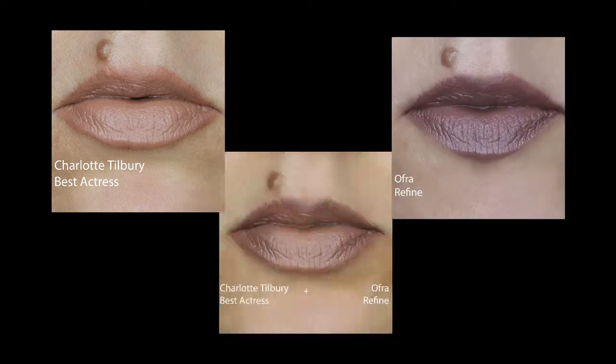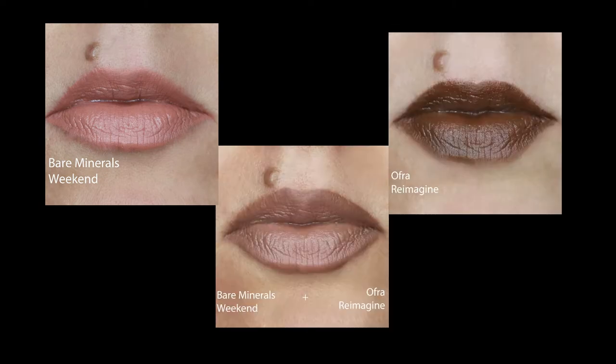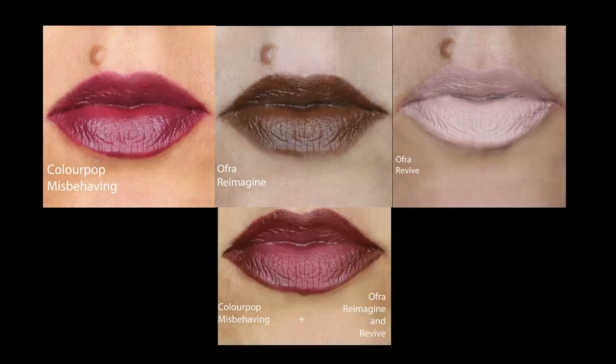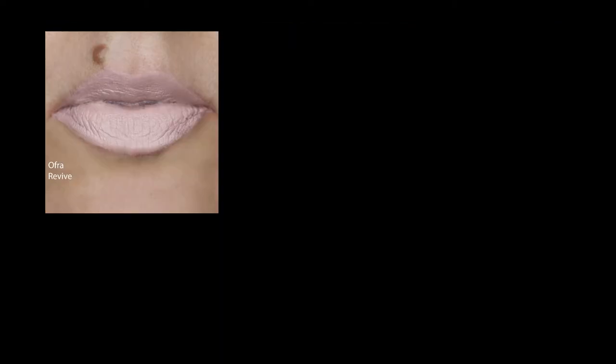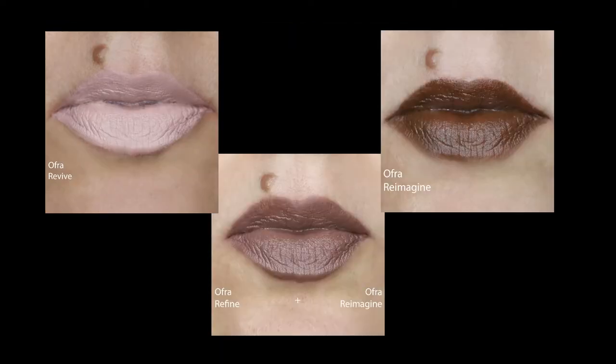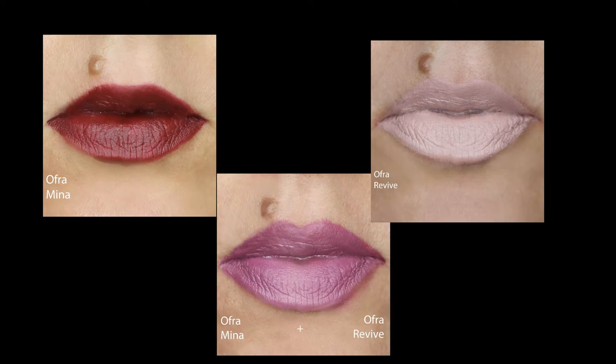I picked up these lippies because the Ofra formula is definitely one of my best all-around formulas in my collection. It is incredibly dependable, more affordable than most liquid lips, and just a really nice wear time. They usually wear off really really well. Obviously some shades are even better than others, but every shade I've ever purchased has had a good formulation.